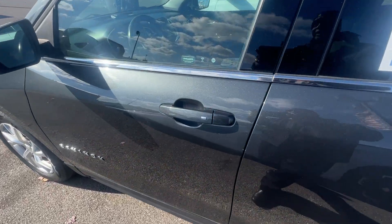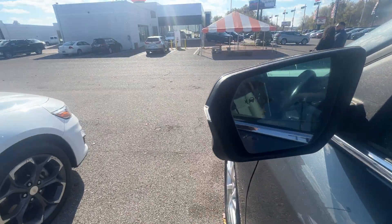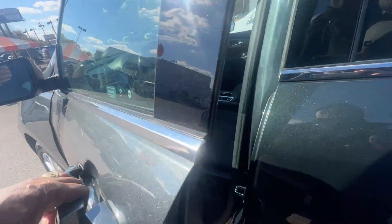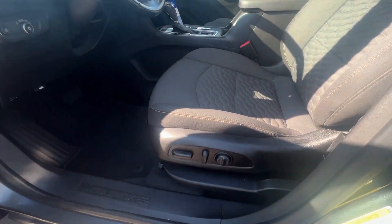Keyless entry on this vehicle. Right here we got crash response, and the blind zone alert package, which lets you know if somebody's on your blind side of the vehicle.